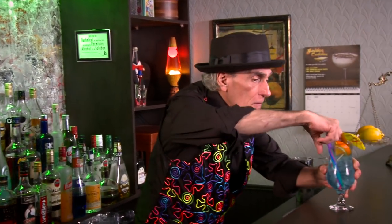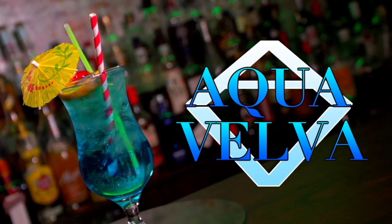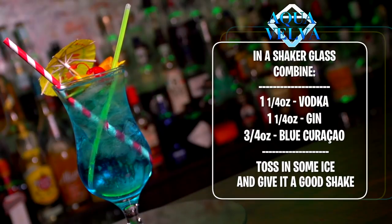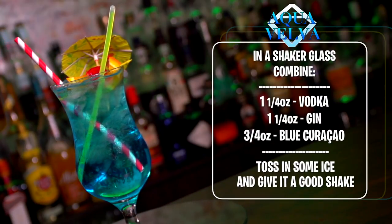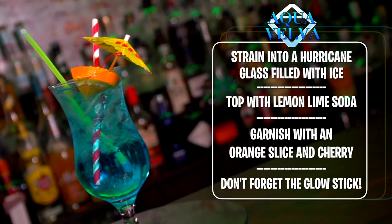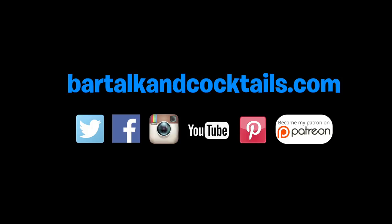Hmm, that's delicious and potent. That smells much better than the aftershave! Make an Aqua Velva cocktail. Cheers! That is potent and it'll get you snookered real fast, let me tell you.